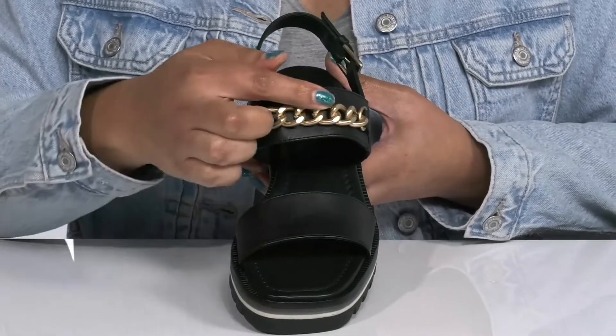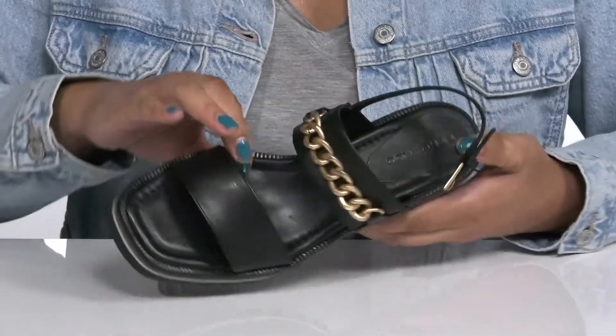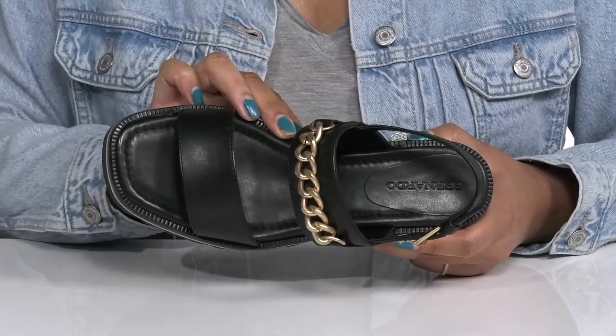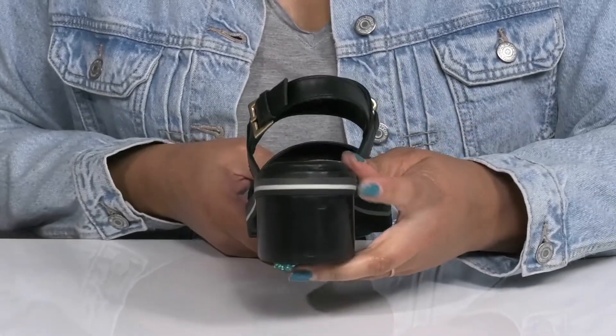The strap in the center has a gold-toned chain detail that adds contrast, giving you a stylish and edgy look you're sure to love. Inside, there is a leather lining with a cushioned footbed to keep you comfortable all day, and the midsole adds contrast with its layered design.